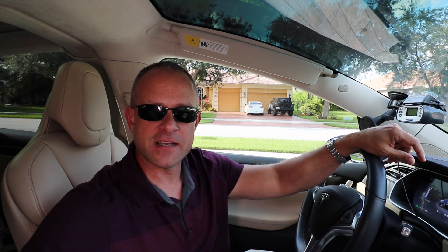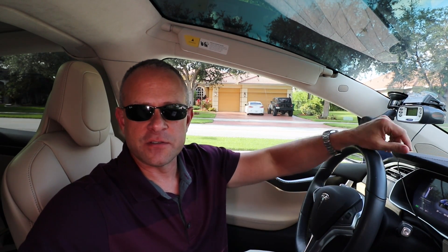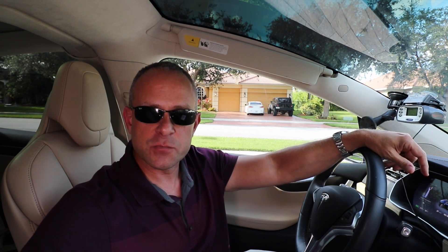So I called up Tesla — my buddy Frank over at Tesla — and said, here's my VIN number, any chance I can get some more power on the car? I'd love to make it go a little faster. He ran the VIN and came back and said yeah, your car's eligible for that upgrade.